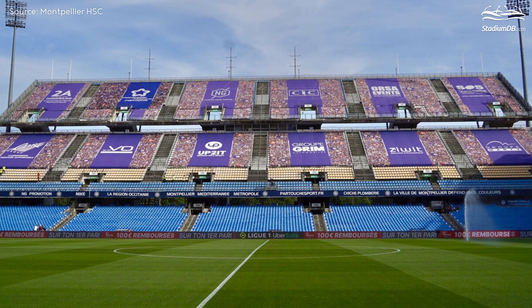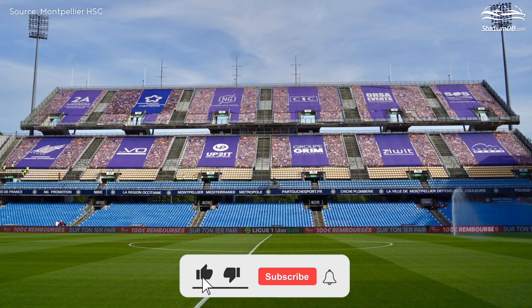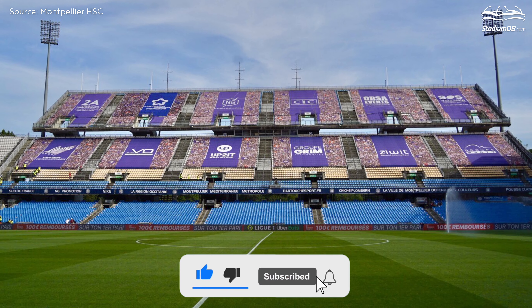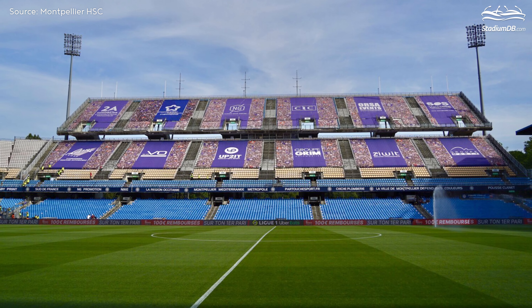We encourage you to subscribe to our channel and hit thumbs up. Remember to click on the bell button as well — by doing so, you won't miss any future content and will help our channel grow.